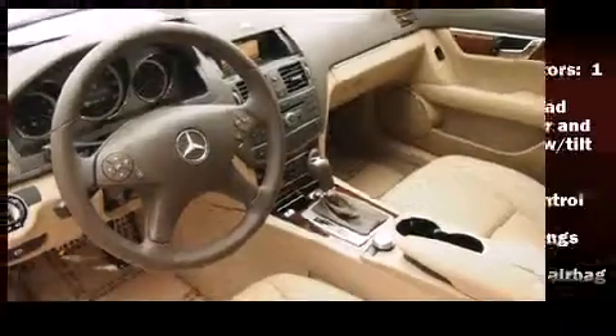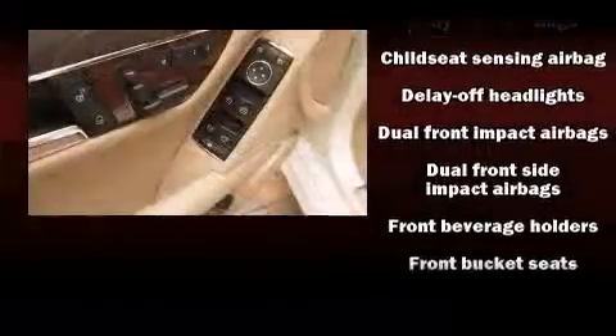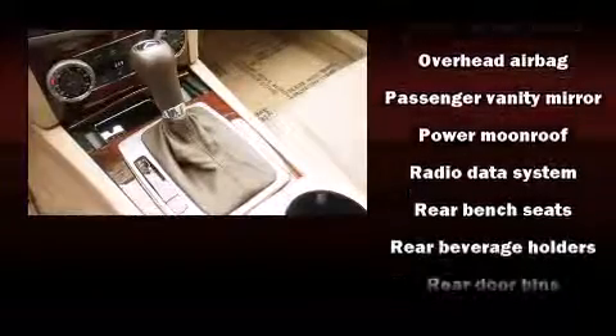Mercedes-Benz ensures the safety and security of its passengers with equipment such as dual front impact airbags, brake assist, ignition disabling, and four-wheel disc brakes with ABS. With electronic stability control supplementing mechanical systems, you'll maintain precise command of the roadway.